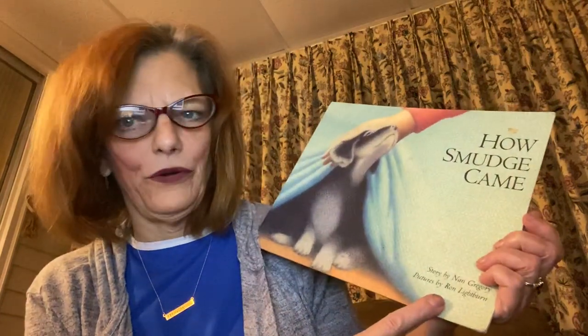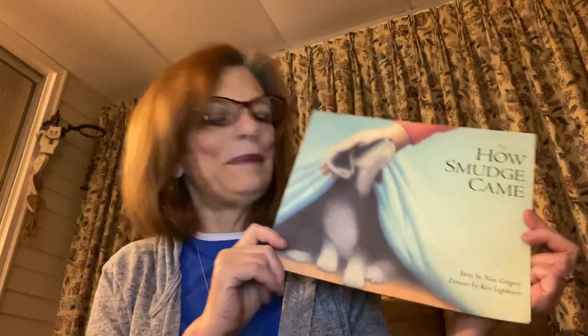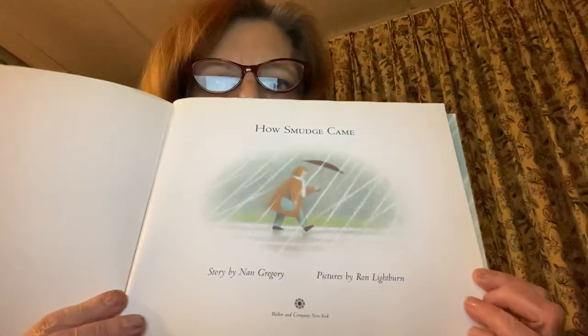The story is by somebody named Nan Gregory, and the pictures are by Ron Lightburn. So, this is the name of the book. Get your stuffies, get your cookies and milk. If you have a stuffed puppy, or if you have a real puppy, bring them over and have the puppy sit down and lay down with you. Because we're going to learn all about Smudge. So, here we go. How Smudge Came. Story by Nan Gregory. Pictures by Ron Lightburn. Looks like there's a little girl there, walking in the rain.